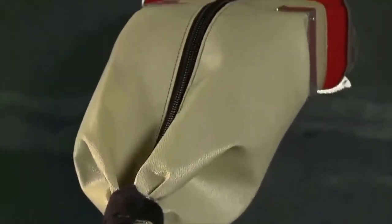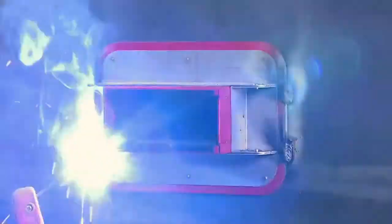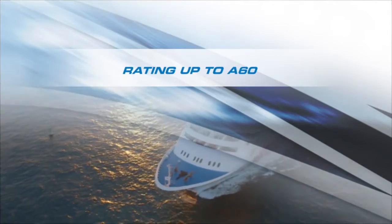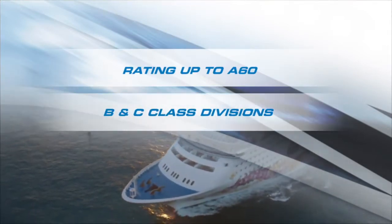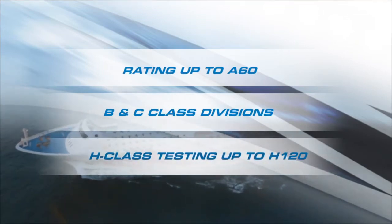With no activation of the fire sealing system required, these easy to install, state-of-the-art transits come fully assembled out of the box, providing ratings up to A60 as well as being rated for use in B and C class divisions and even H class testing up to H120.